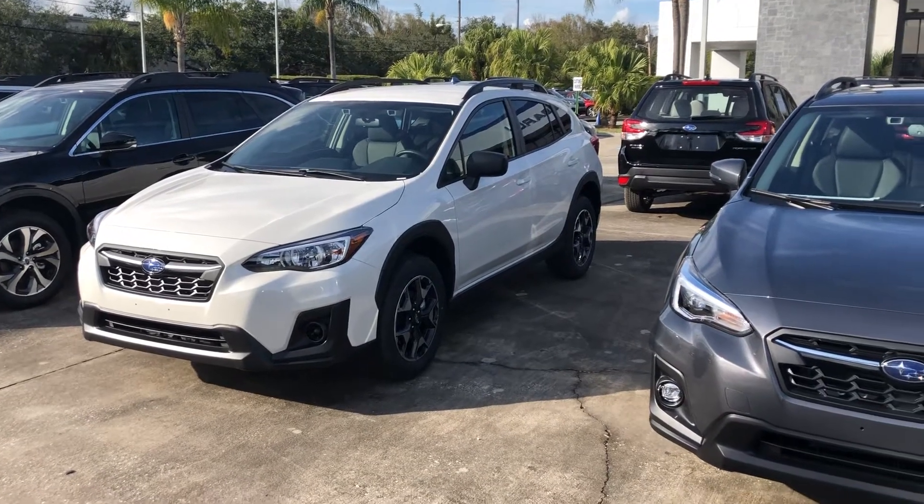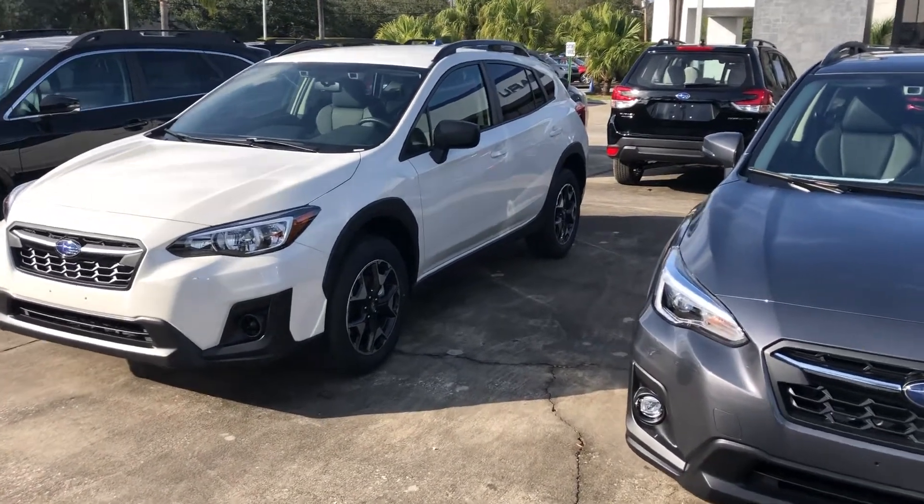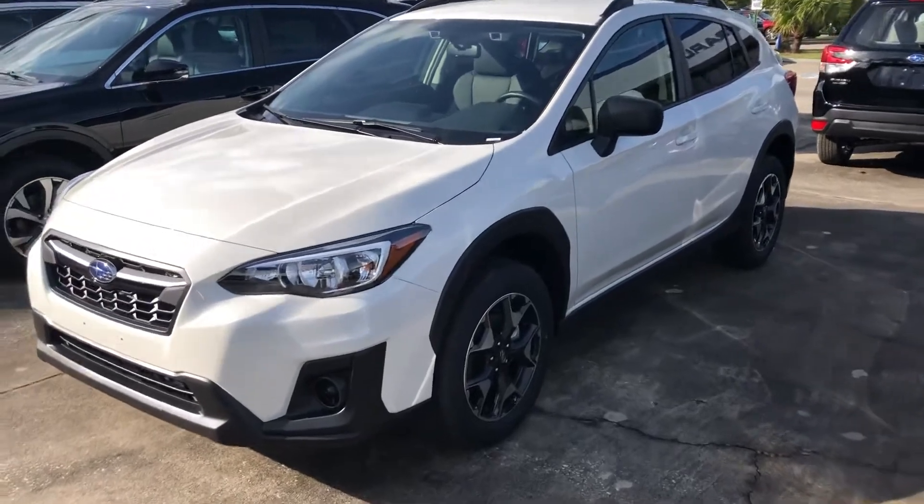Good afternoon, Karen. This is William Hawley down here at Subaru Volvo of Melbourne. I wanted to give you a little video walkaround of one of the Crosstreks, just to give you an idea.